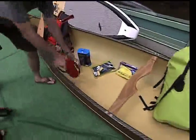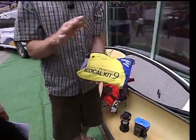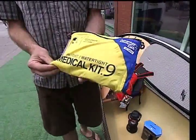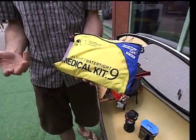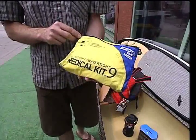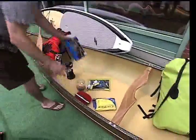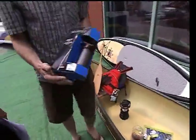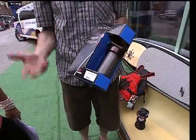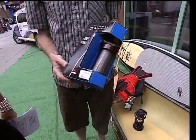Some of the other things if you're going to do a canoe trip: one of the main things is a medical kit. This is a waterproof first aid kit. You always want to have a first aid kit with you when you're going on a canoe trip or camping trip in any way, along with the safety gear that you have.